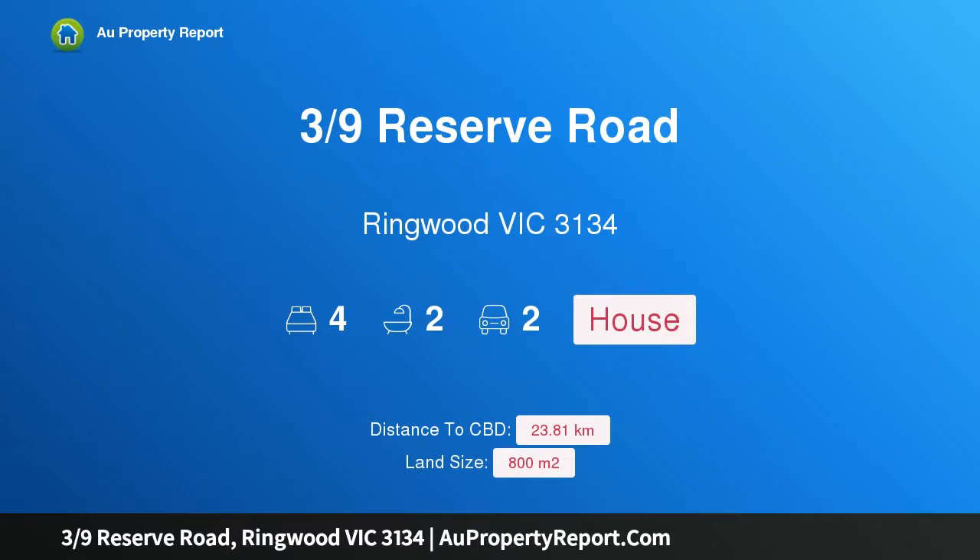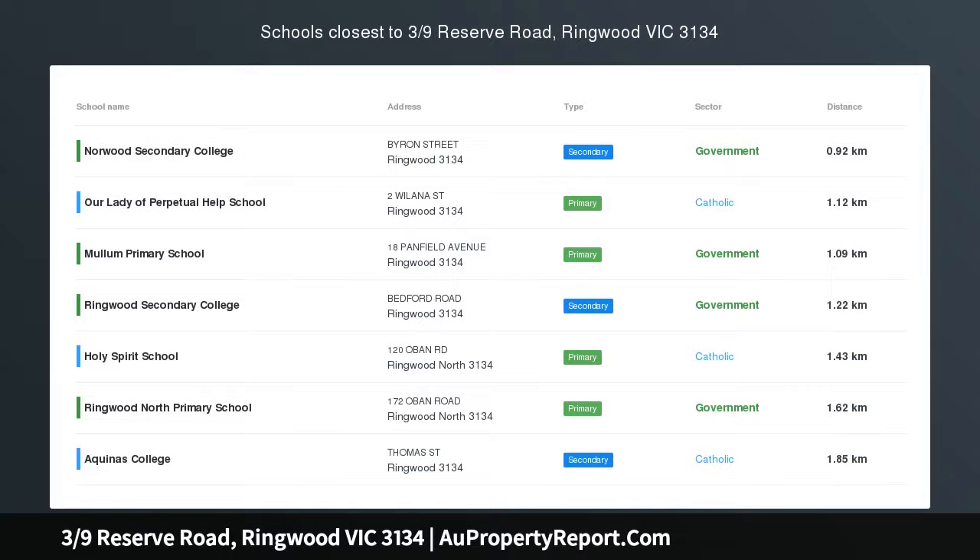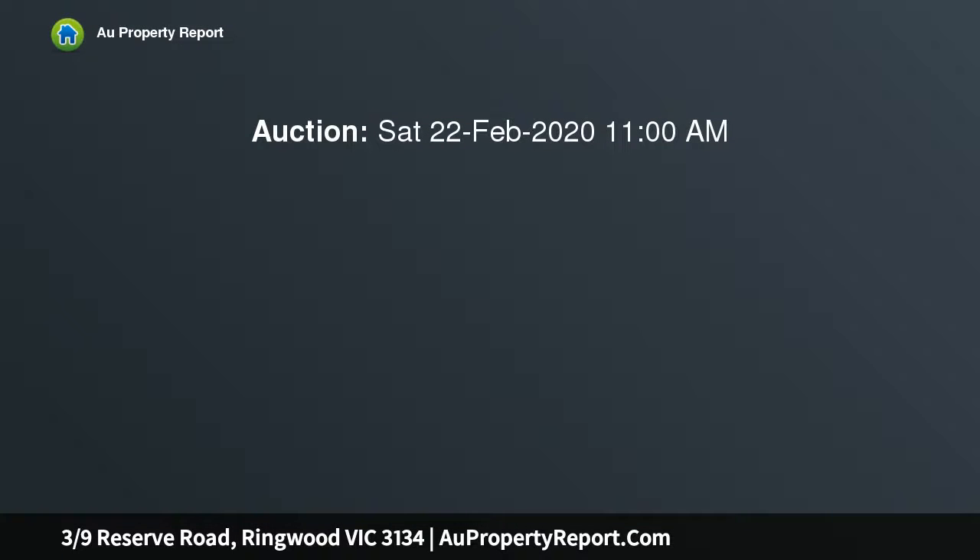Hi, I am glad to introduce Property 3 9th Reserve Road, Ringwood Victoria 3134 — a family entertainer in a blue-chip location, set on a surprising 800 SQM allotment.